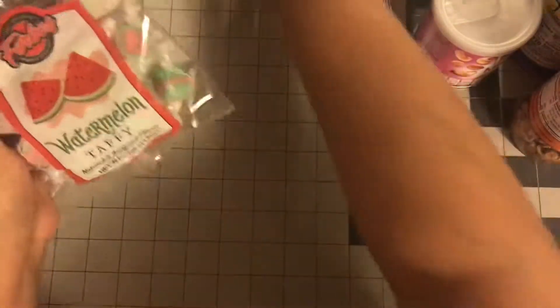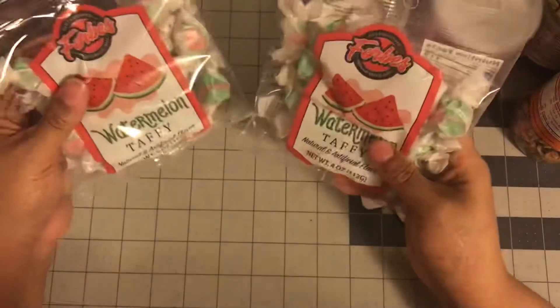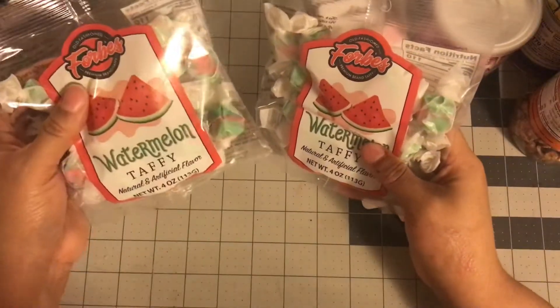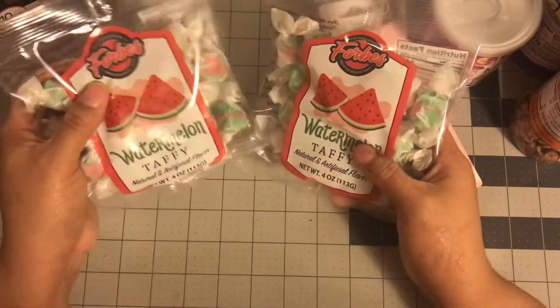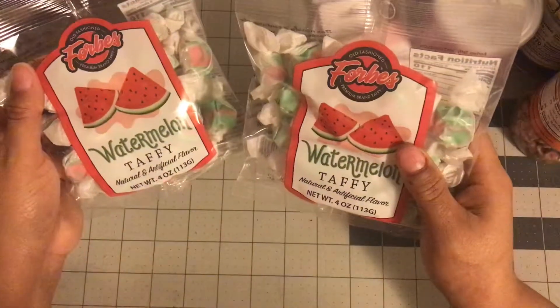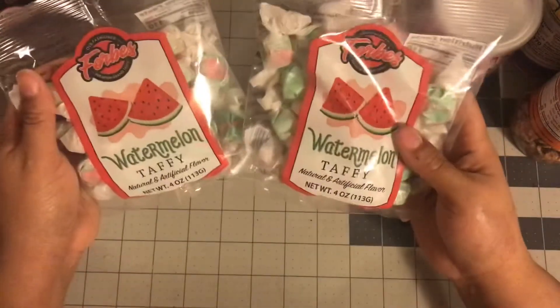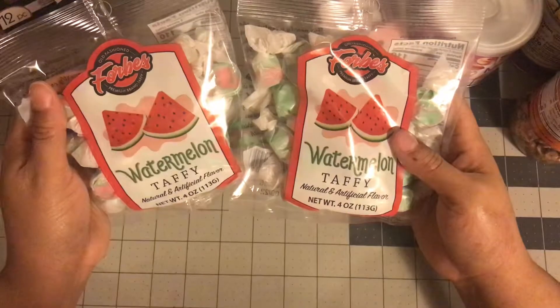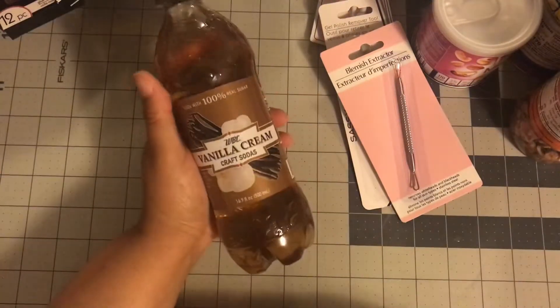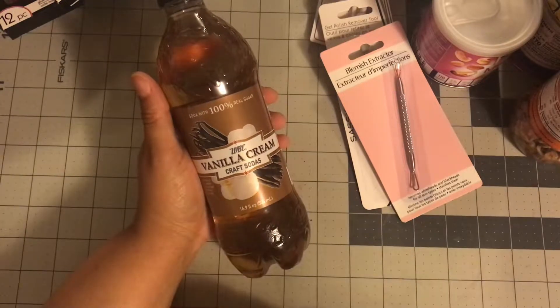I did pick up these watermelon water taffies, and I love these — they're good. I got these before and they came back out. They also have the dreamsicle ones but I'm not a huge fan of those. These are also great for gift baskets, especially in the summer if you're doing a watermelon theme. This vanilla cream is a repeat buy — my niece really liked it so I picked that up again for her.